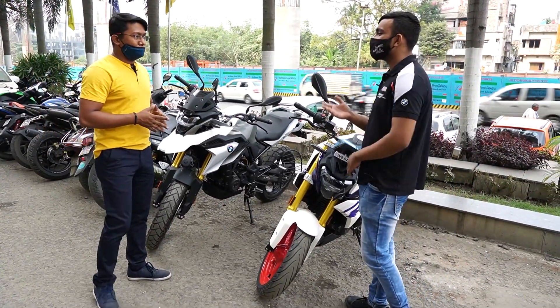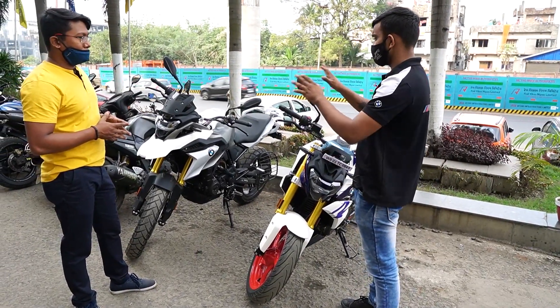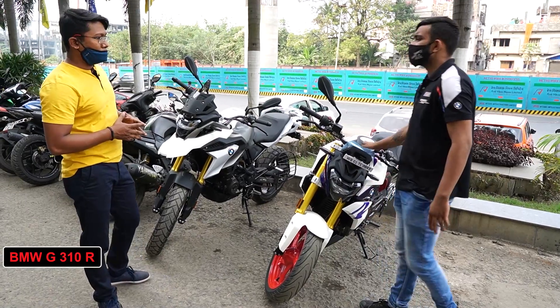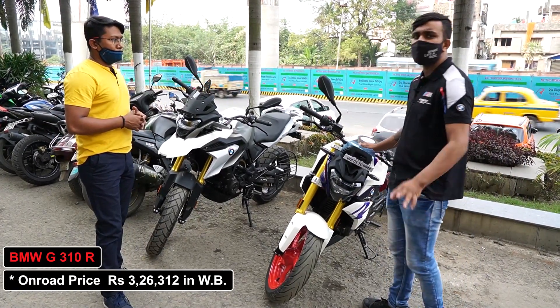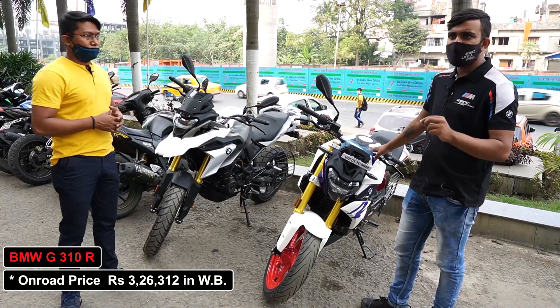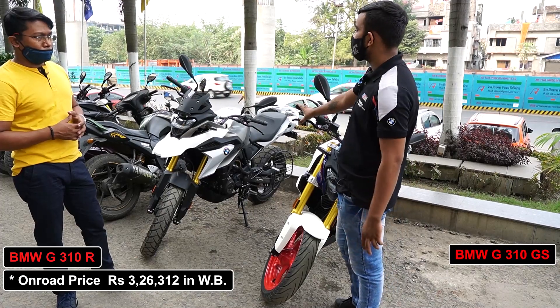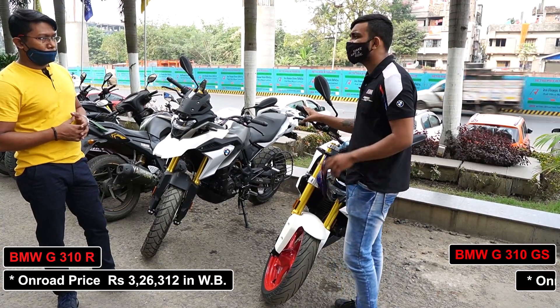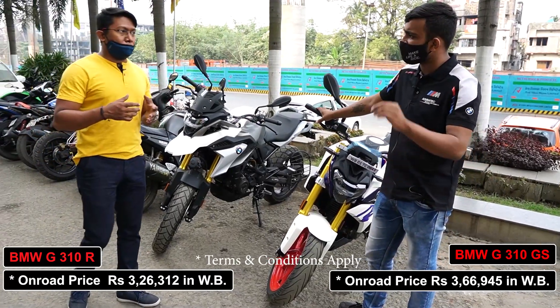It's a reasonable price for a BMW brand — it's a value-for-money bike. The on-road price in West Bengal for the G310R is ₹3,26,312, and the on-road price for the G310GS in West Bengal is ₹3,66,945.